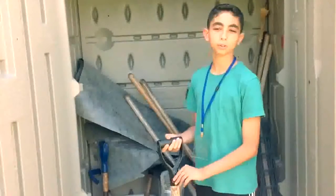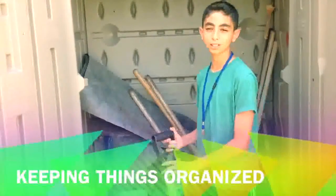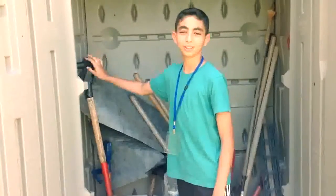Lastly, we store all of our tools in our shed. It helps us keep things organized and prevent our tools from getting rusted.